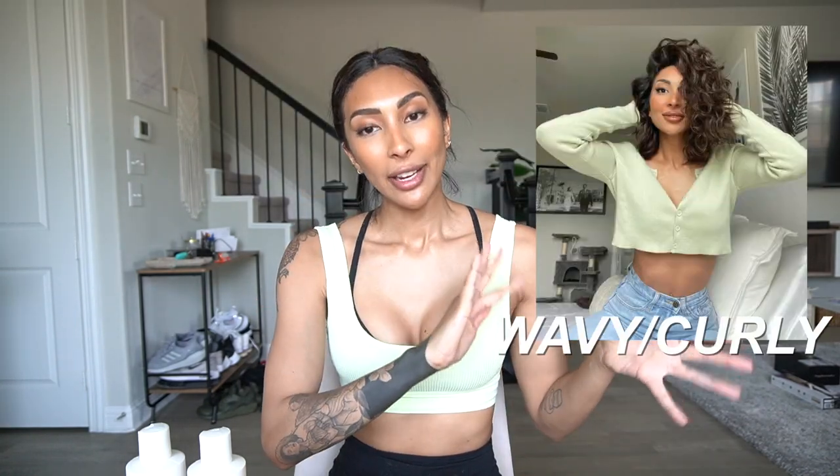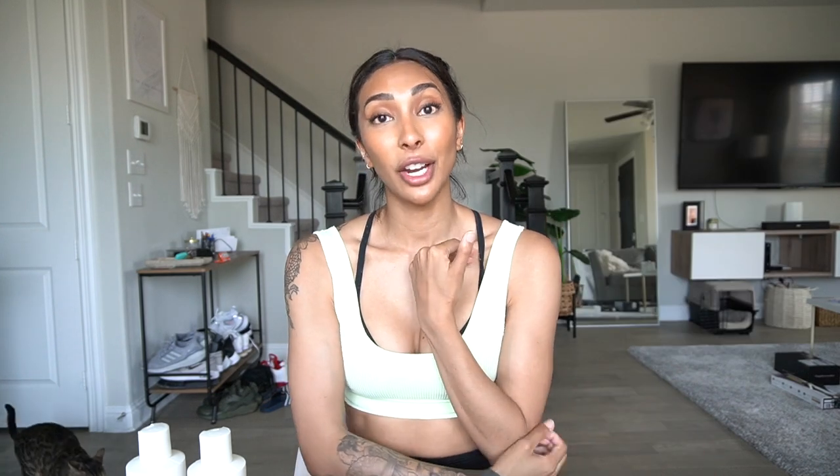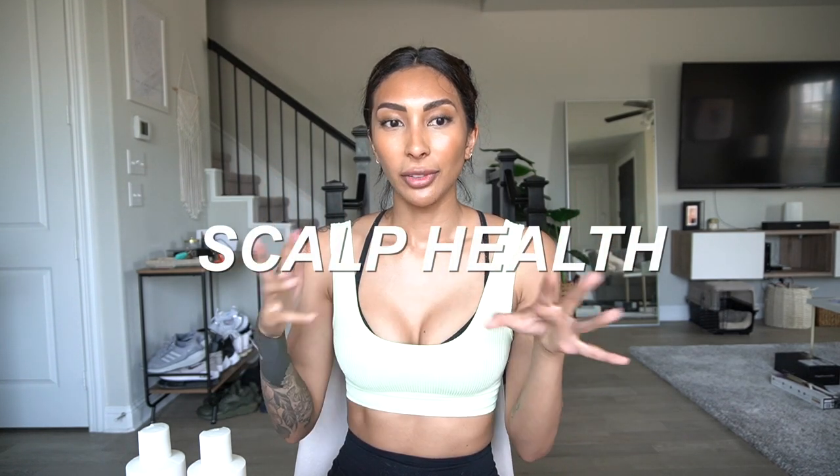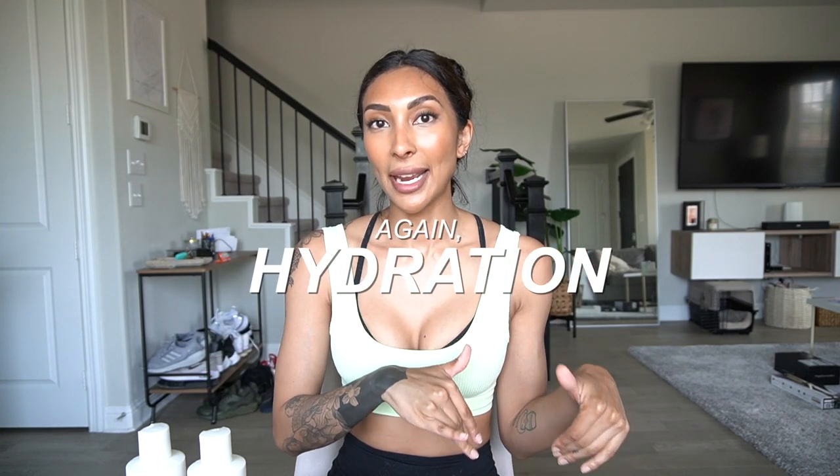My hair type is wavy/curly naturally. It is very, very thick and very, very coarse. When it comes to shampoo and conditioners, I am looking for hydration because where my hair was bleached, it is very dry. My scalp is pretty normal, but I do get little dry flakes — I think it's because I was waiting too long between washes, causing a buildup of product, dry shampoo, and oils that makes it flake a little. So I want to improve my scalp, get rid of any flakes, and moisturize my ends.